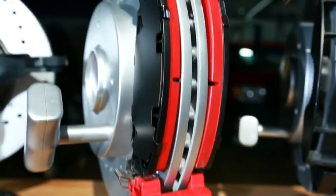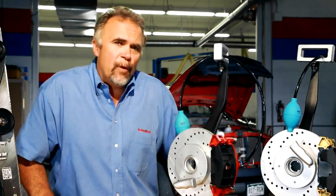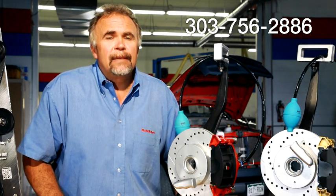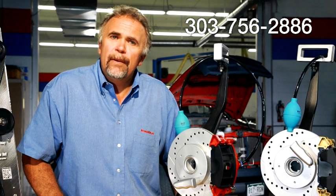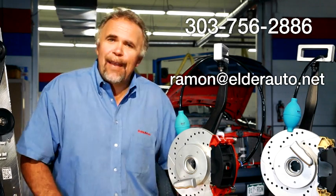Each one of these models can be customized with your logo and color schemes. For more information, call Ramon Elder at 303-756-2886 or ramon at elderauto.net. Thank you. Can't wait to hear from you.